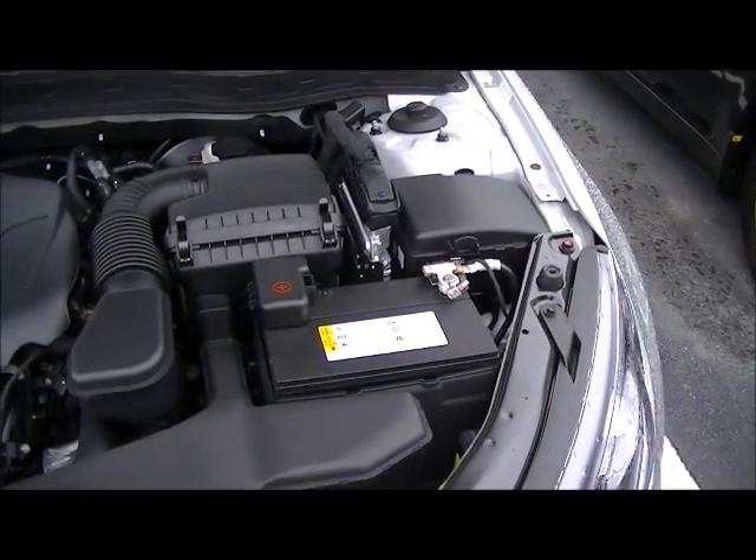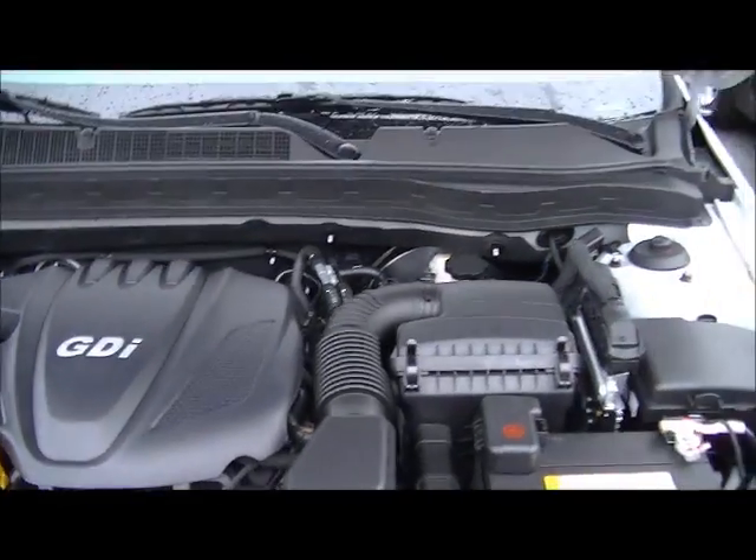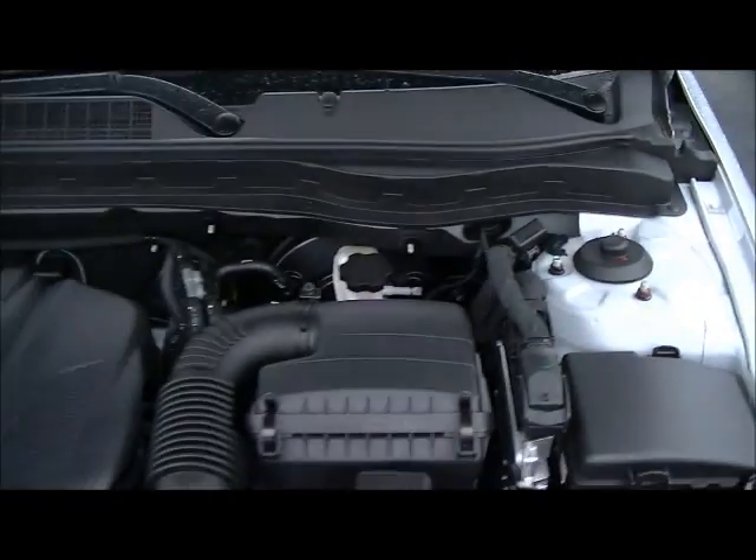Like I told you, if there were any type of front-end collision, it'll crumple up like an accordion — the engine will drop down, slide out, and won't crush your legs or your chest. Filter, battery, fuse box. And up above, you do have the fire guard.